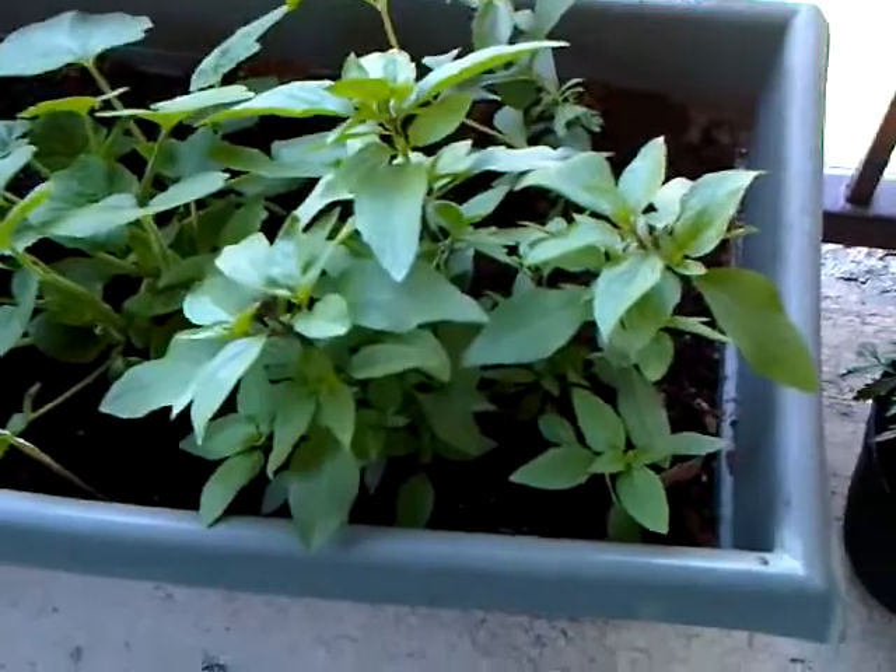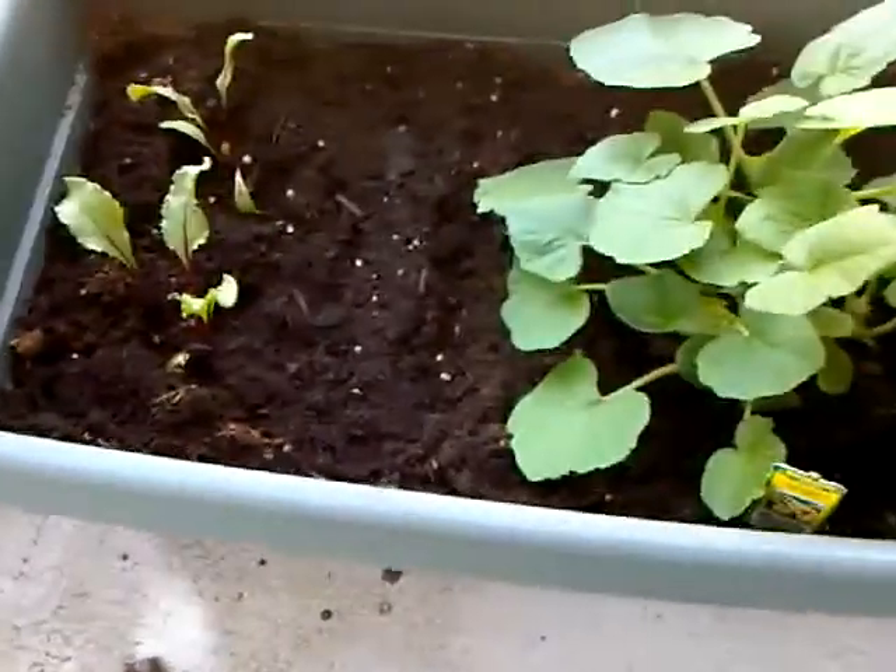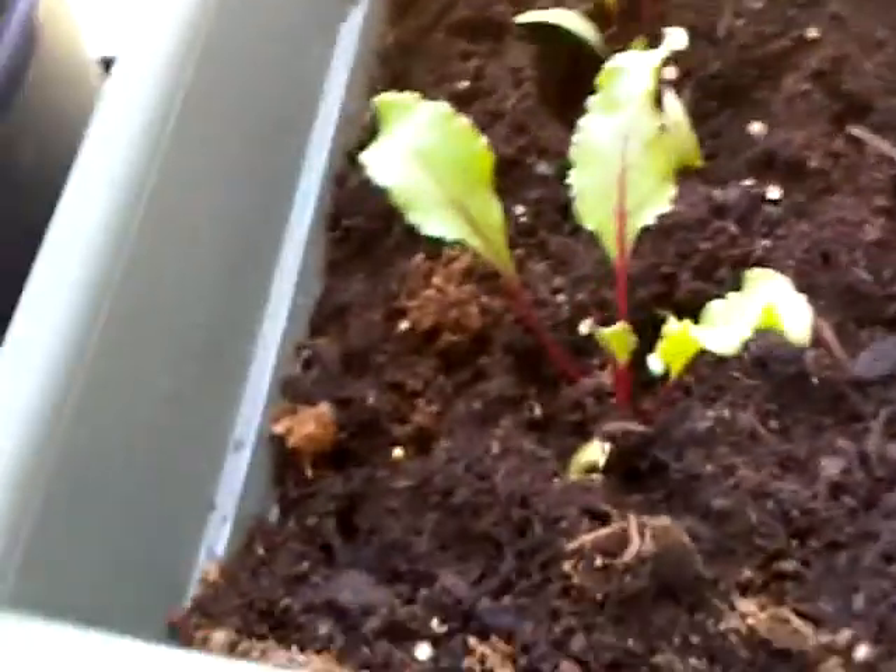Sorry, I got cut off somehow from the last one, but I have a couple of new things here in this pot. This was my root pot, if you recall. There was really nothing in this pot other than my beets over here, which are getting fairly big and doing good. And then I have another strip right here of beets that I'm also growing.